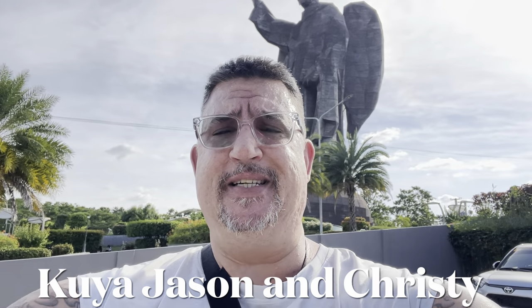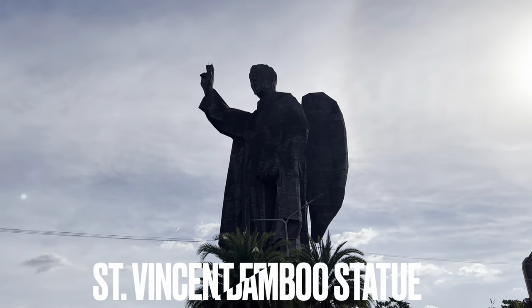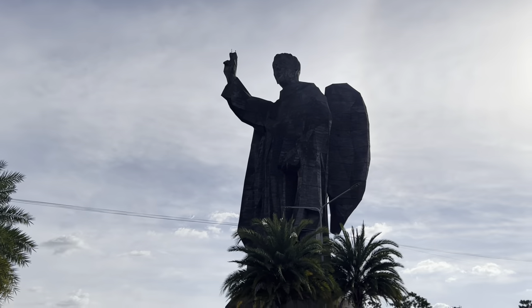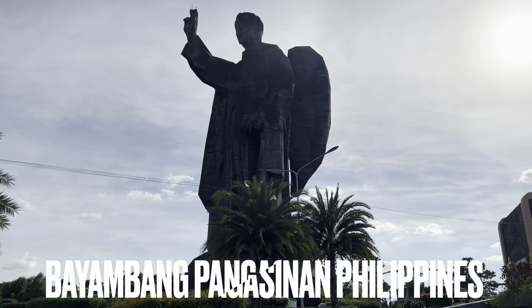Hey guys, what's up? We are at St. Vincent Ferrer Bamboo Statue in Bayambong. Check that out. Man, that sun is bright. This is it. That thing is huge.